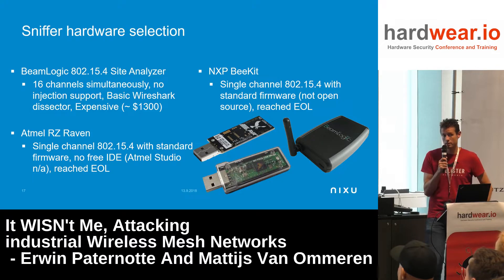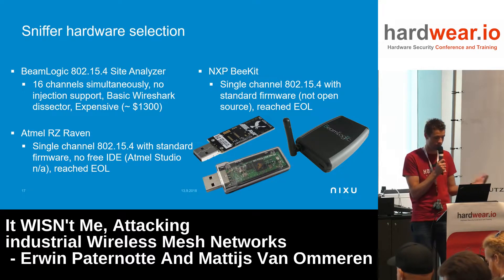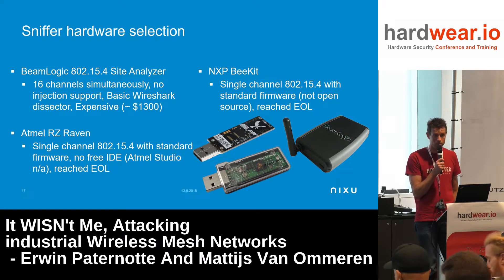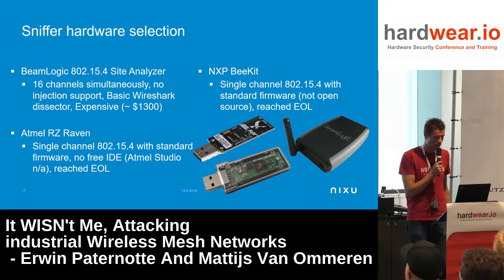We started looking for hardware to sniff the wireless signal. From previous research we used the BeamLogic analyzer, which has 16 radios and can capture all traffic simultaneously, but it lacks injection support, the Wireshark dissector is very basic, and it's expensive. We then suggested the RZRAVEN stick, also used for Zigbee research on the same 802.15.4 physical layer — it can sniff on one channel, but the IDE is no longer freely available and it's reached end of life. We also looked at the NXP BEEKIT.